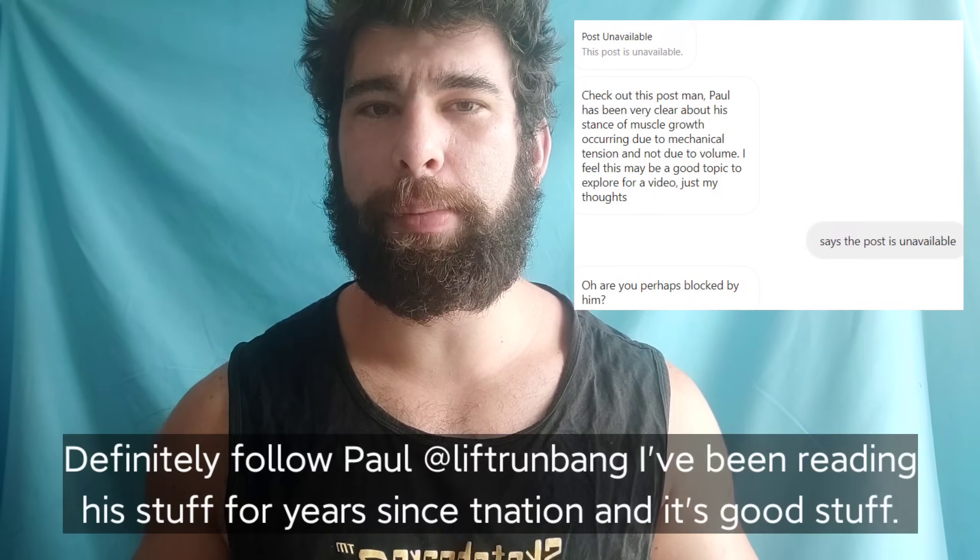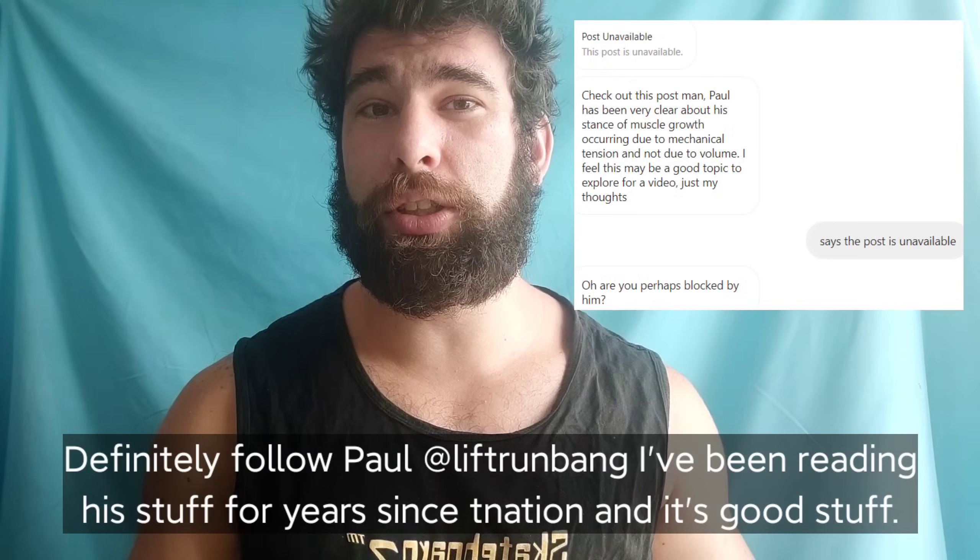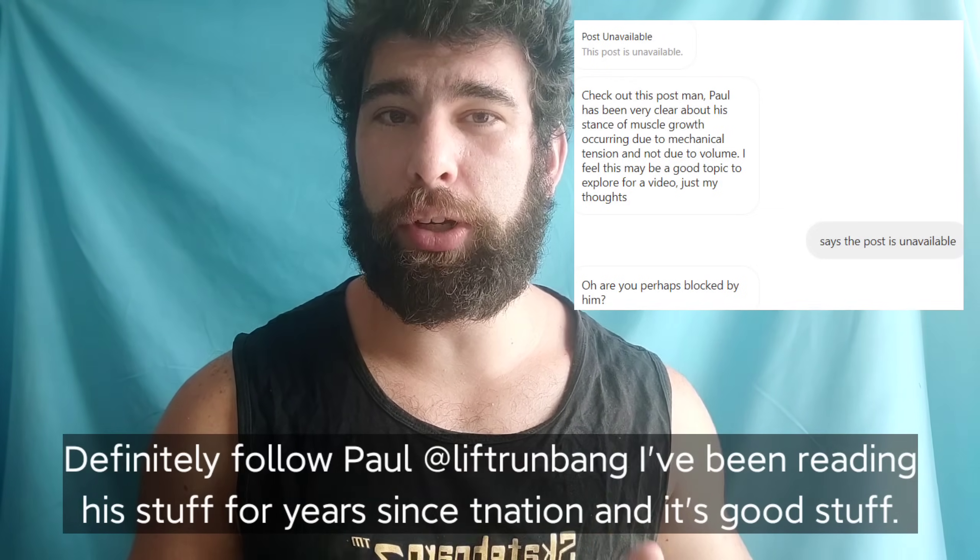So this morning a few people sent me a post by Paul Carter talking about this topic. Unfortunately, apparently he actually has me blocked, so I couldn't see the actual post, but someone did send me screenshots.